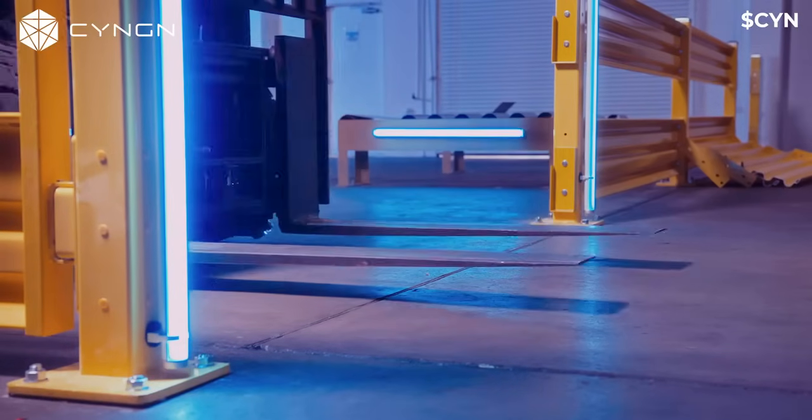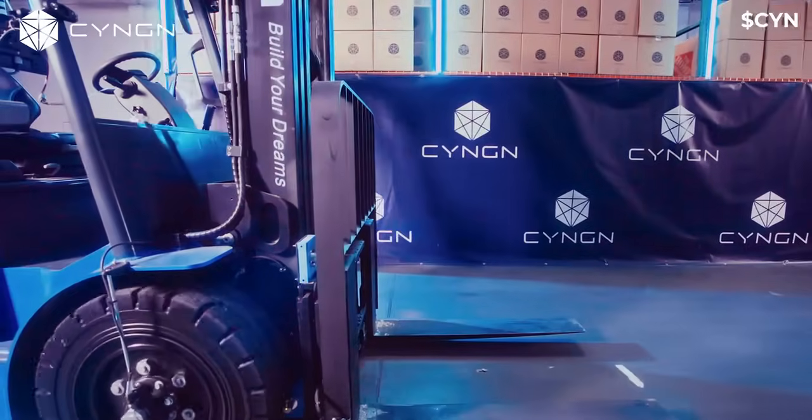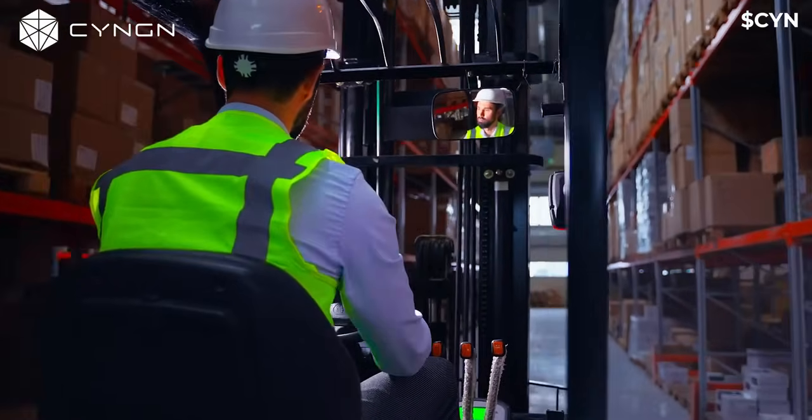Finally, the DriveMod forklift is designed to work within your existing workflow. Vehicles can either drive themselves, or you can switch them into manual mode and let a human operator take over.